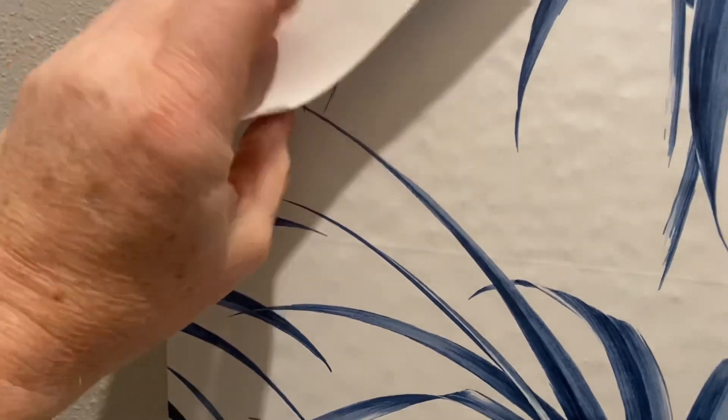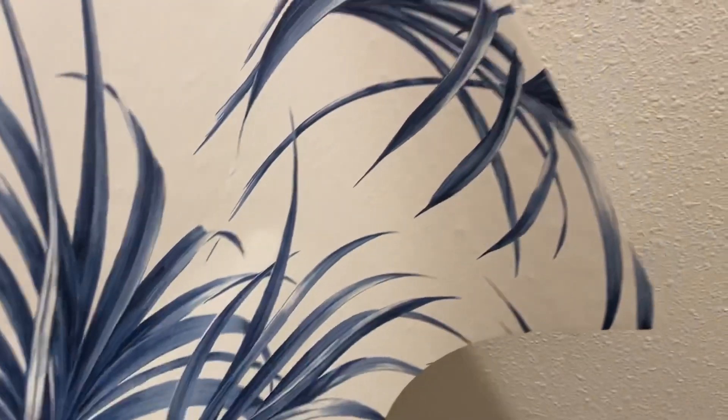We're going to install it over a flattened surface. And then we're going to make use of this. So what is the solution for this project?